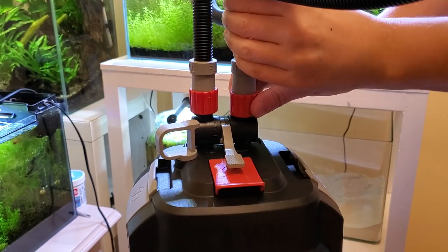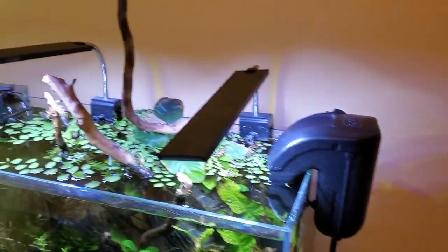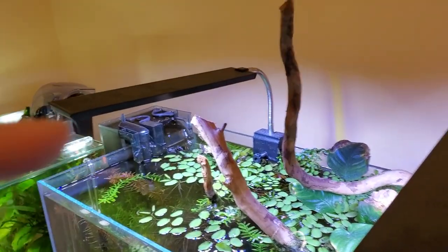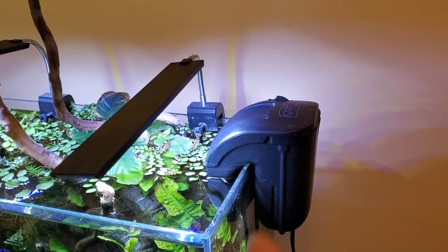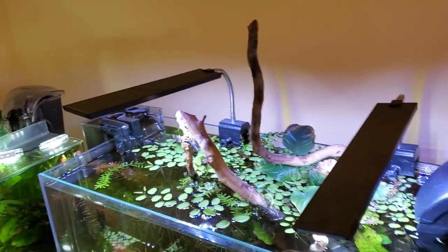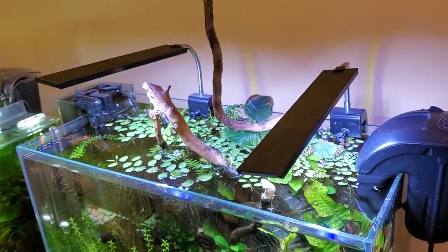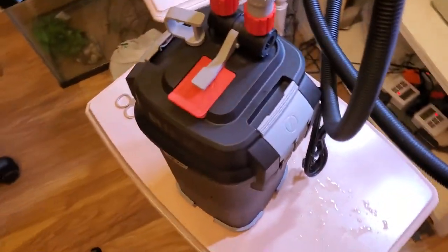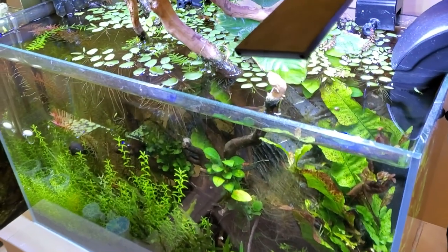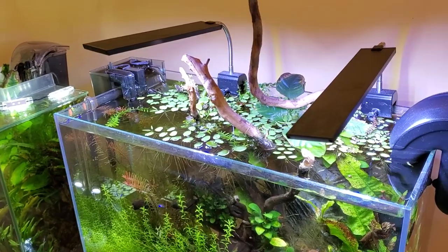Now we can attach the high quality tubing that Fluval provides. I'm currently running two HOB filters — the Aqua Clear and a Quiet Flow. I'm going to get rid of the Quiet Flow and put the input and output of the canister filter there. I'll eventually get rid of the Aqua Clear too, but there's a lot of beneficial bacteria in there, so I can't afford to get rid of both at the same time. I'm going to keep it until all the bacterial colonies are ready to take on all the bioload in my tank.